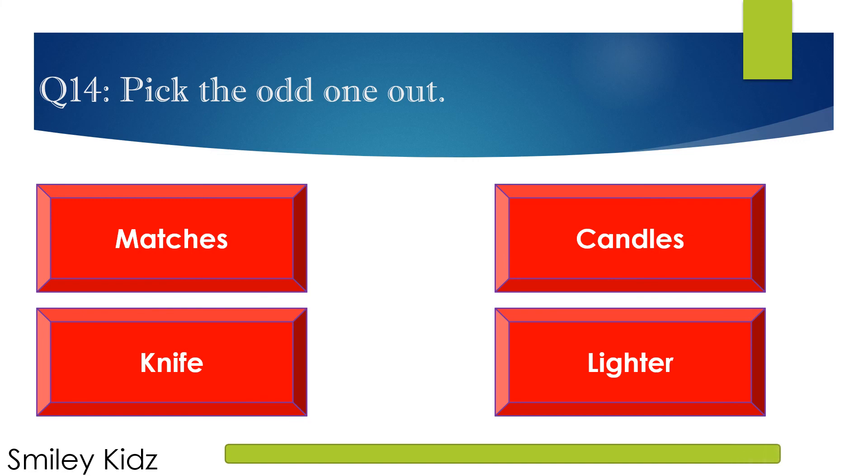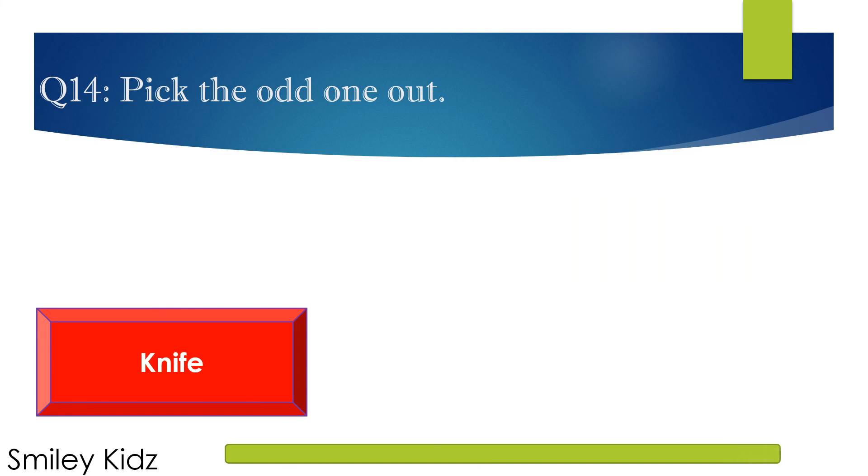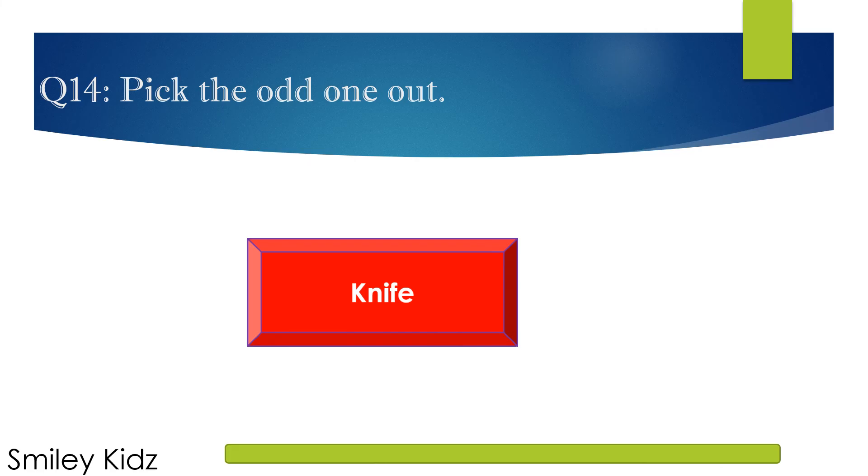The right answer is Knife. Because matches, candles, and lighter give us fire, and a knife helps us to cut things — so knife is the odd one out.